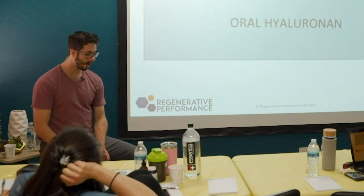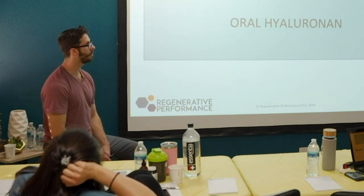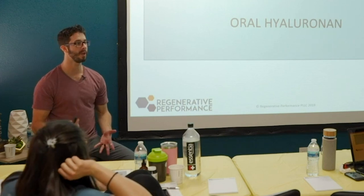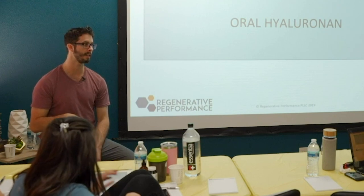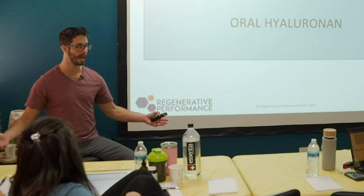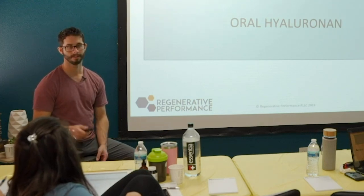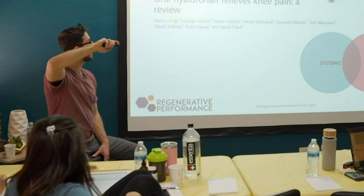Oral hyaluronin, or oral hyaluronic acid, is one that I've seen really interesting results with, and not for the reasons we expect. The initial thinking was that we'd take oral hyaluronic acid, it would go into the blood, get incorporated into the extracellular matrix — like getting an injection of hyaluronic acid in the knee. That does not work that way based on what we know right now.